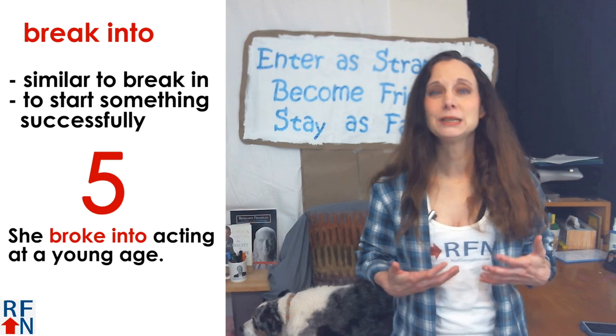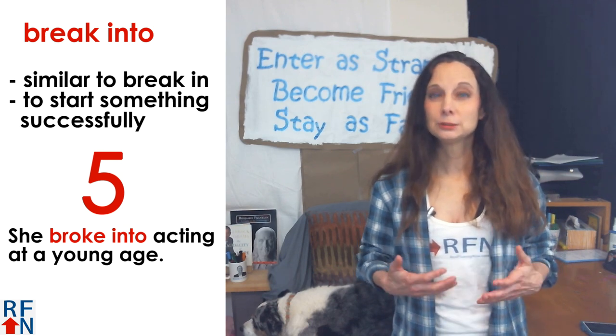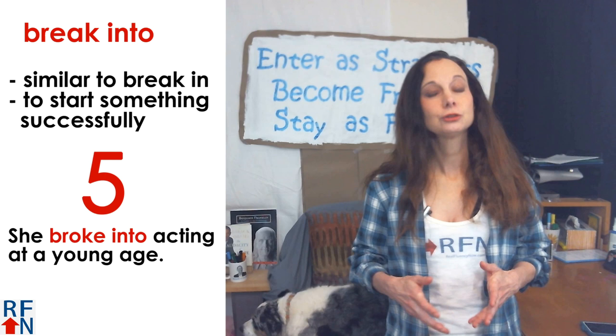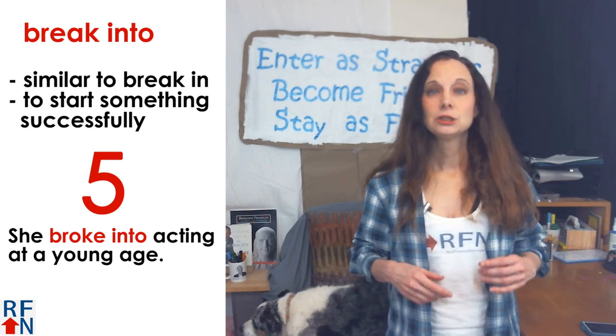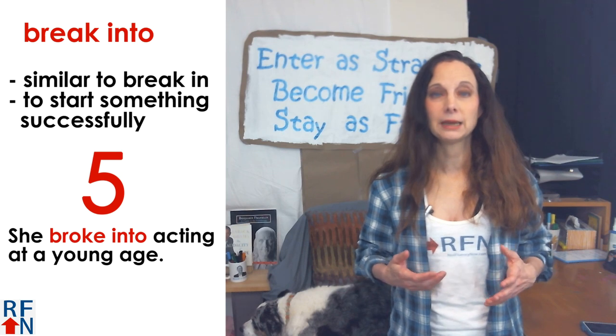Number five is break into. This has a similar meaning to break in. It can also mean to start something successfully. For example, she broke into acting at a young age.